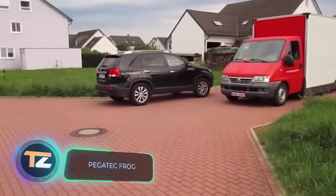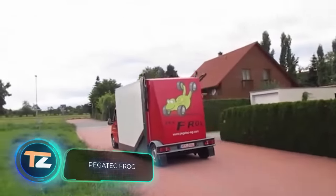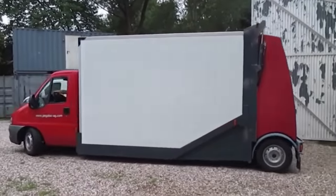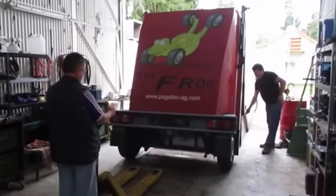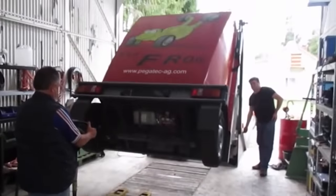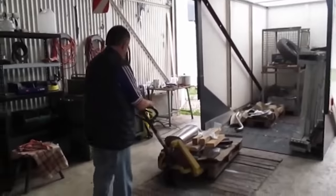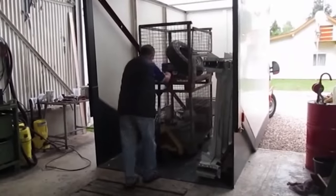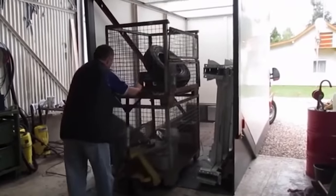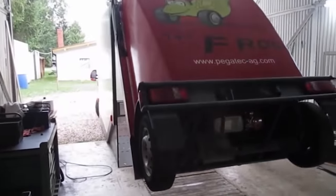German engineers are not sitting idly by either. Their latest invention, the Piger Tech Frog transforming truck, can already be seen on the road. This vehicle makes loading and unloading much easier — you can easily get pallets inside, for example. It's built on a Fiat van, and the design doesn't damage asphalt, paving stones, or other surfaces. The development was quite successful and was even shown at the Worth exhibition.